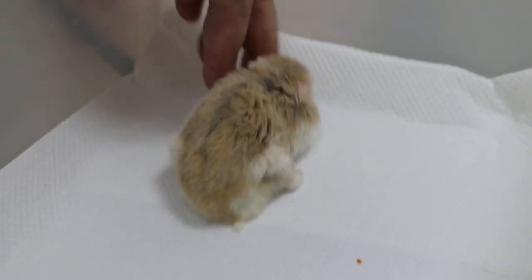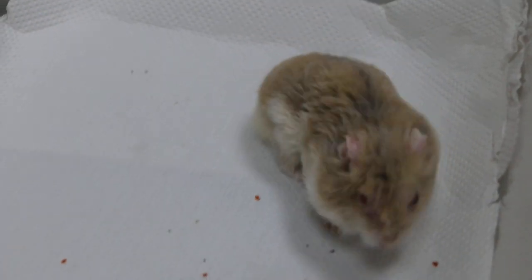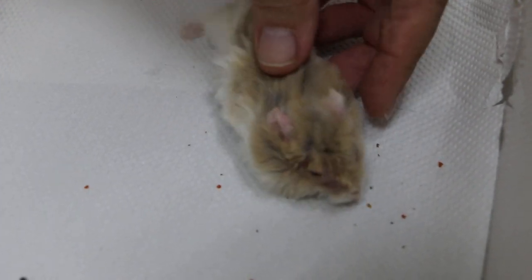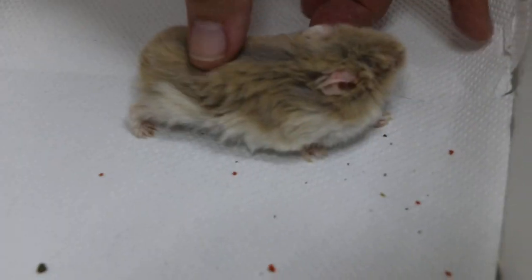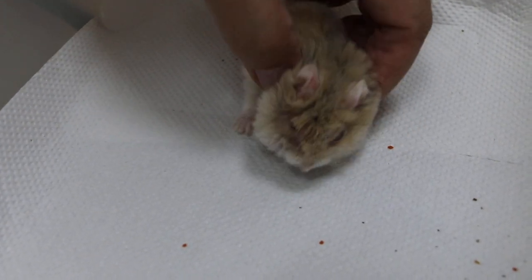I noticed his left hind leg is sometimes a bit weak. I'm not sure, because sometimes he actually fell from the bed. That means he doesn't really exercise much — the wheel? He runs, but just for show. I don't think he runs very often. He's very thin actually — he used to be very fat and overweight. That means he's lost muscle now. But he still eats a lot.